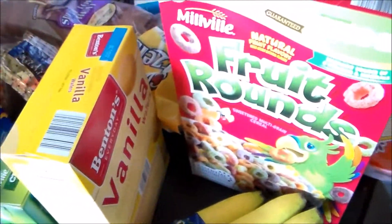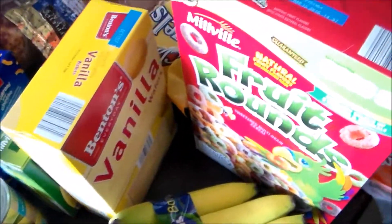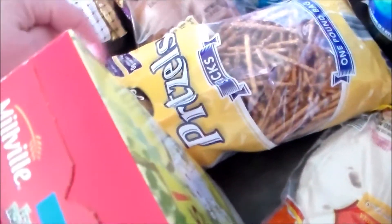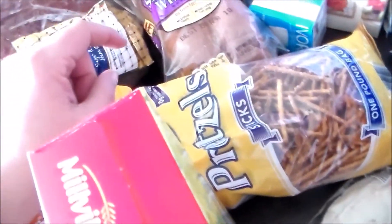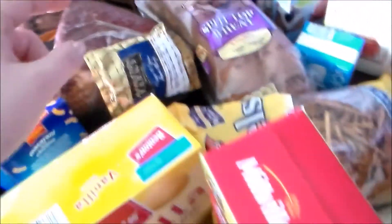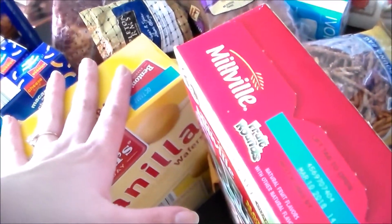Got a box of fruit rounds for the kiddos, some flour tortillas — we're going to make some chicken fajitas this week. I got some pretzel sticks, a loaf of the split-top wheat bread, and ham — that's for Easter dinner. And I believe that is everything from Aldi.